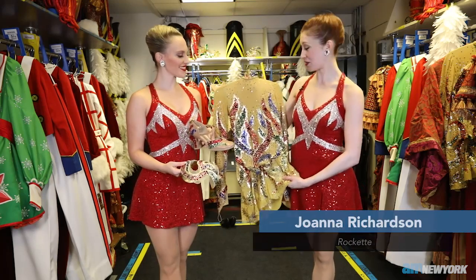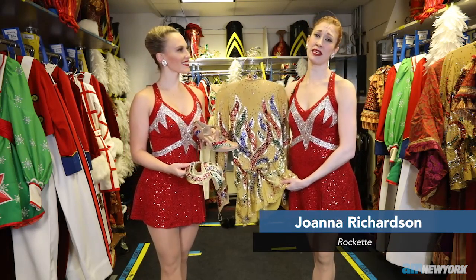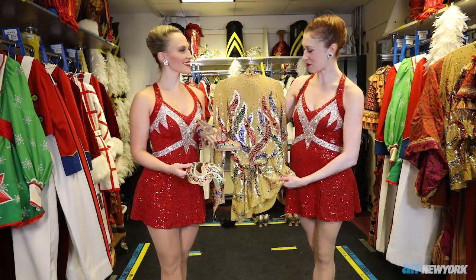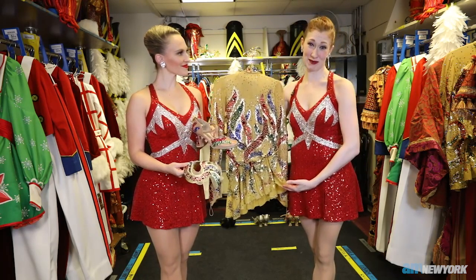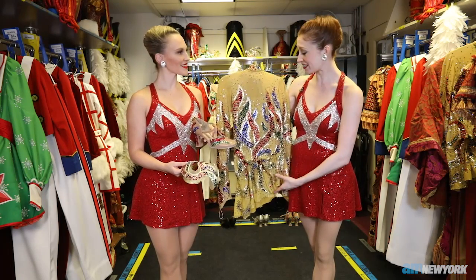This is our new finale costume. The finale number is called Christmas Lights, and it's such a beautiful blend of innovation meets tradition for this particular number in the show. Our dress here is designed by Emilio Sosa and the inspiration was vintage Christmas lights. It's just saturated in color and really sparkles like Christmas lights on stage.